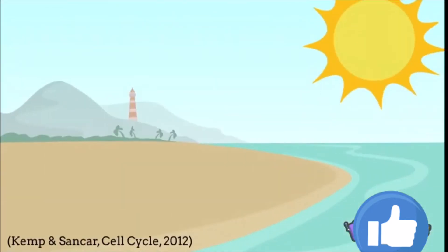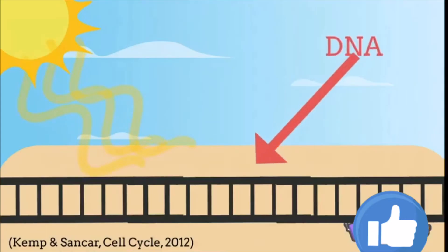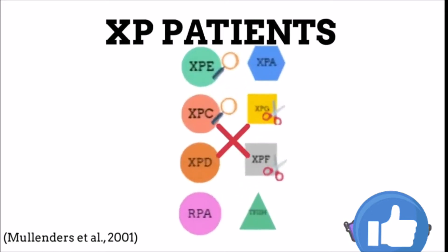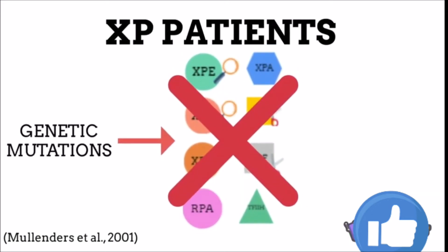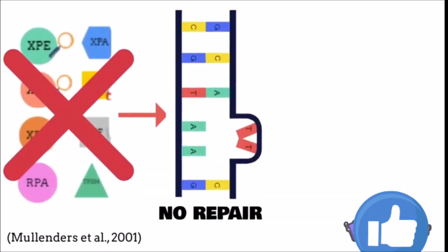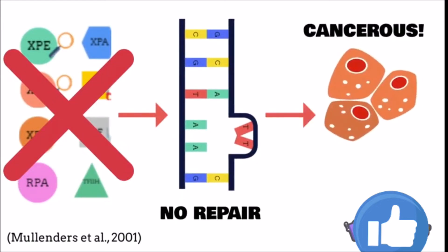Let's go back and see what happens when you get a sunburn. UV radiation penetrates the DNA on the surface of the skin and causes it to disassemble. Patients with XP lack these repair mechanism enzymes and proteins due to genetic mutations, and they are unable to repair even the smallest sunburns. The damaged DNA on the skin of XP patients can turn cancerous and spread throughout the body, which may eventually lead to death.